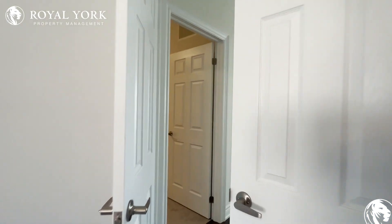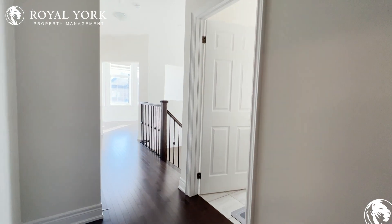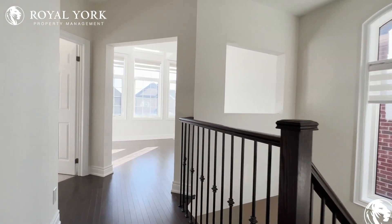If you're interested in booking a showing to come and view this place, feel free to contact us at Rule Your Property Management, 24 hours a day, seven days a week. We'd be more than happy to show you. Thank you very much.